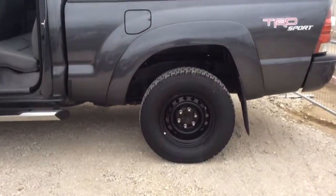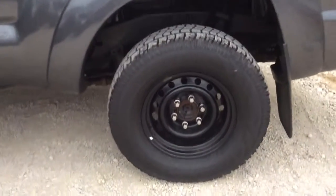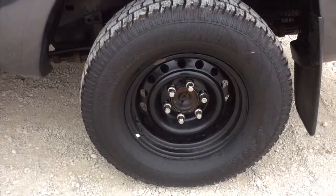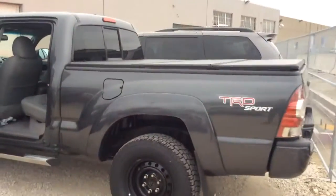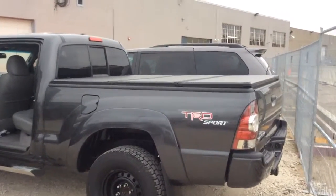Here's a closer look at the tires. There are snow tires on this Tacoma right now. And as you can see, there's a nice cover for the bed of the truck.